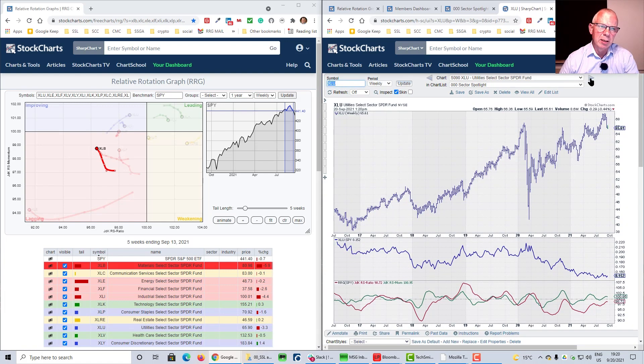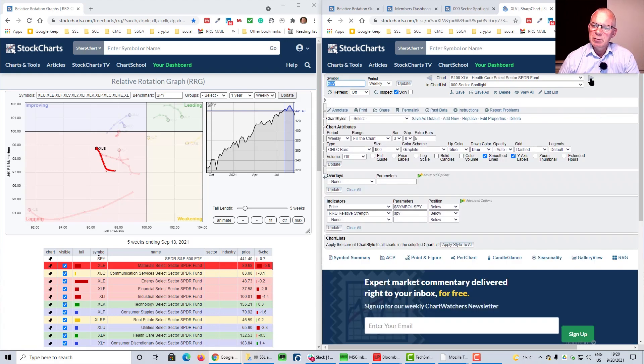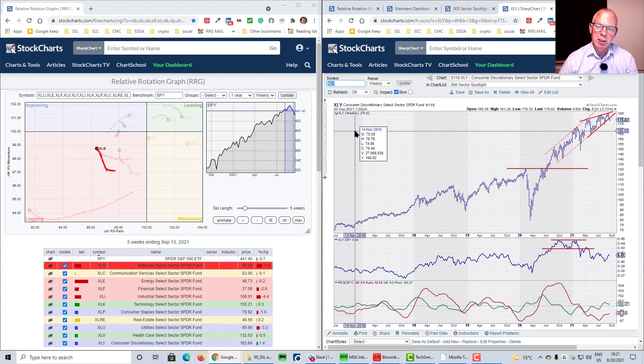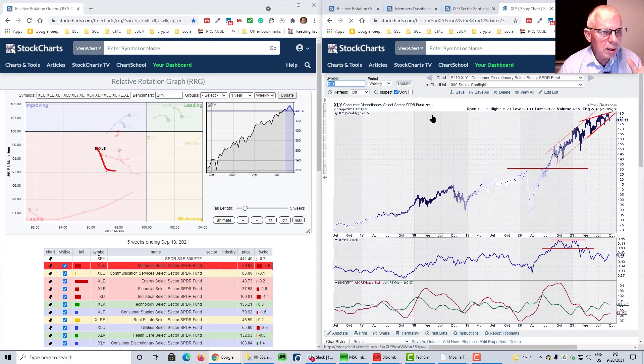Real estate is still doing pretty well. Utilities — hopefully relative strength support will hold. Healthcare is still a pretty good chart and relative strength is holding up, putting in a bottom. So we have the defensives — healthcare, staples, and utilities — still showing good charts. Discretionary, although it was good on the RRG, I think is about to roll over.